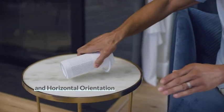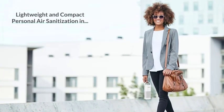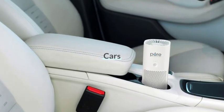Key elements: weighs less than 1 pound, coverage area of 54 square feet, removable handle. What's in the box: Pure Enrichment Pure Zone purifier, USB charging cable.